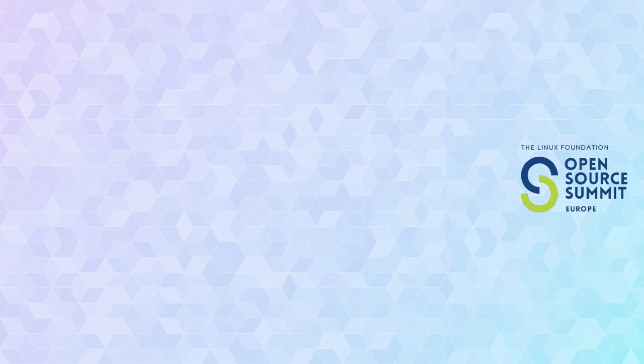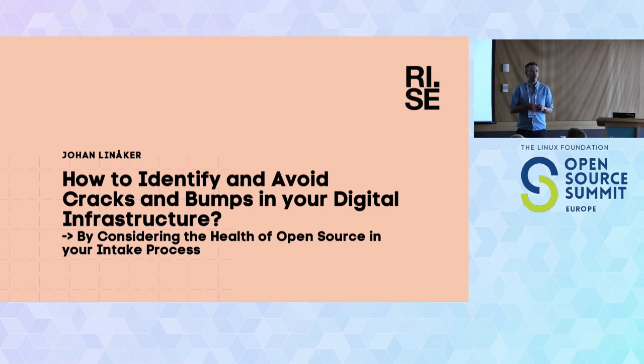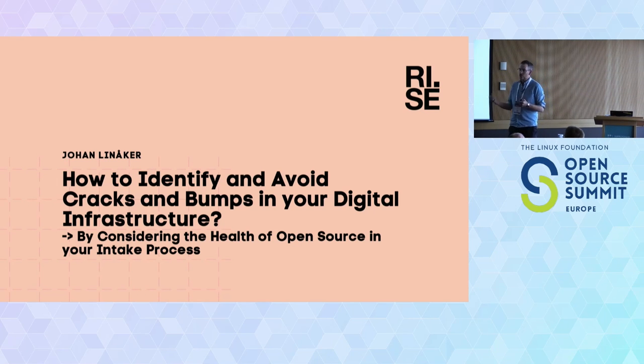For the past almost one year, and one year ahead, we have this research project where we're working together with primarily the Swedish industry and Scania, working to develop a health assessment framework — enabling you and your organizations to evaluate the open source components that you use, but also that you're potentially considering in your intake process, as a way to be more secure and address the risks that taking in open source with a low level of health or sustainability poses.